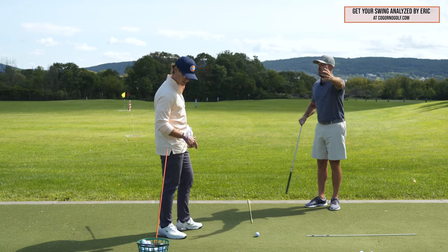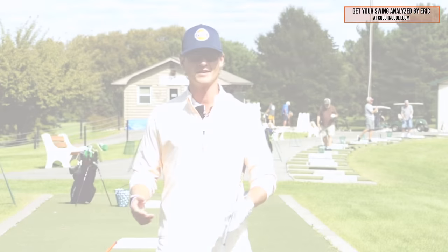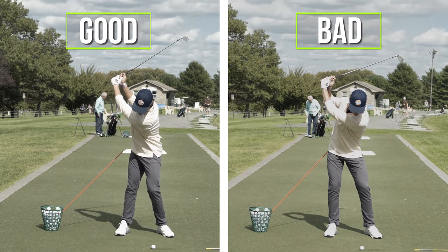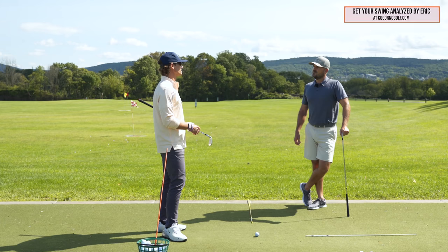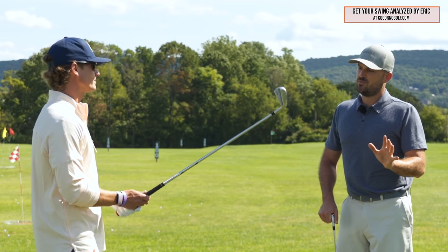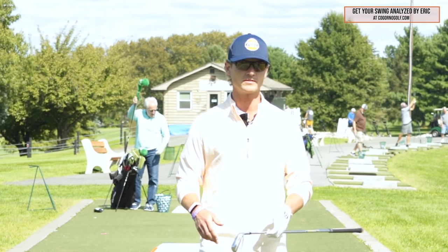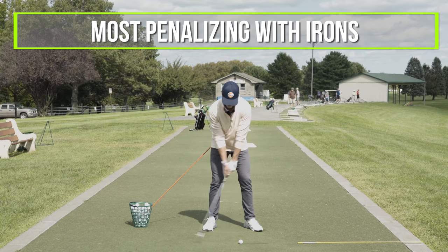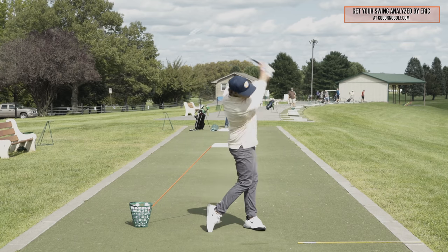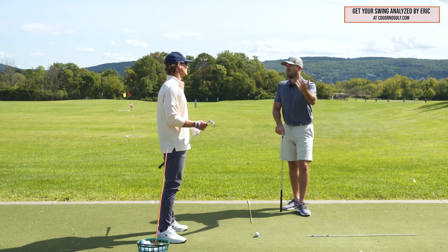Ryan, could you explain what hip sway is? Hip sway is the lateral, sideways motion of the hips away from the target in the backswing, and generally that causes problems mostly with power and consistency of contact. It's generally a higher-handicapper issue, but it can creep into anybody's swing. As a broad generalization, higher handicaps tend to have more sway of the hips away from the target for a longer period of time, and it's probably most penalizing with iron play.